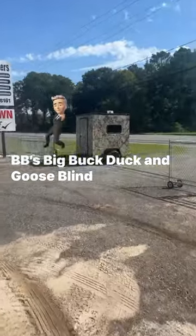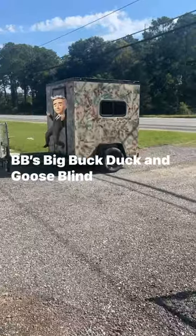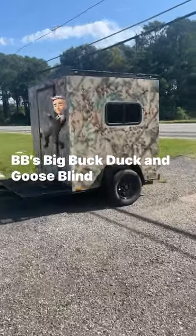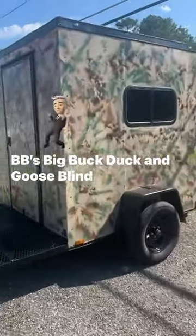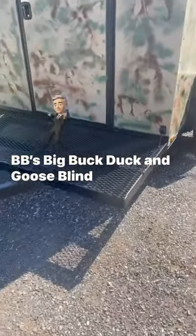Hey guys, it's BB from Circle BB Trailers, and this is BB's Big Buck, Duck, and Goose Blind. You can hide out in this bad boy. It's a 6x6 box, but it's 6'3 interior height, which I will show you shortly.